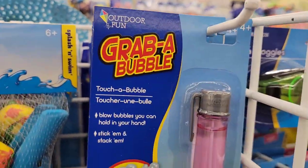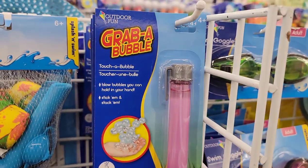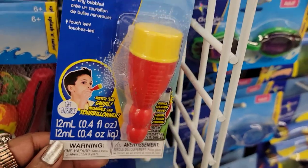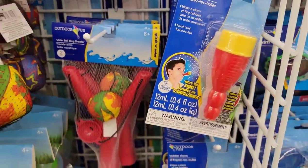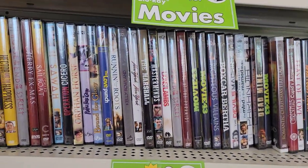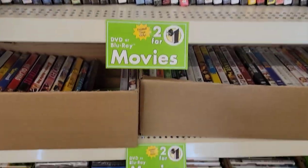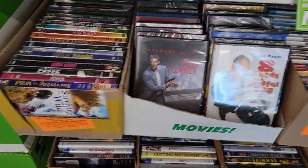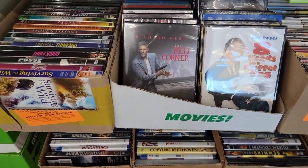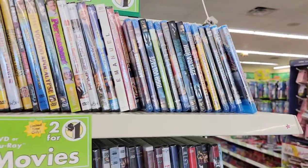You guys remember these — Grab a Bubble, Touch a Bubble? And Bubble Storm, that's cute. Now look — they've got all the DVDs and Blu-rays two for a dollar, so 50 cents a movie! It's hard going through all these even though they're neat. This store really revamped — it used to look like a train hit it. But two for a dollar is a good deal if you're looking.